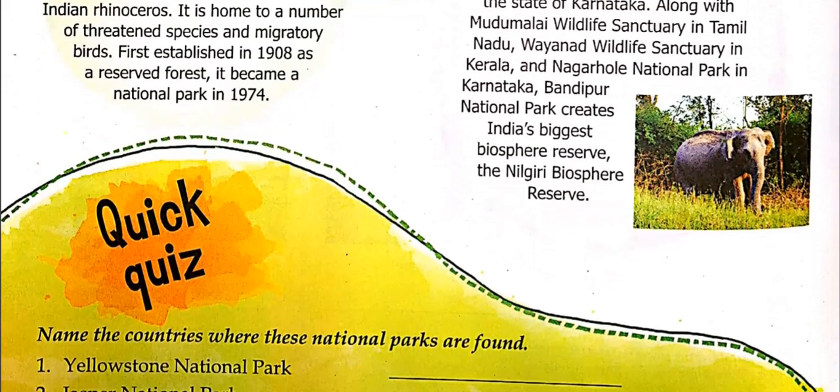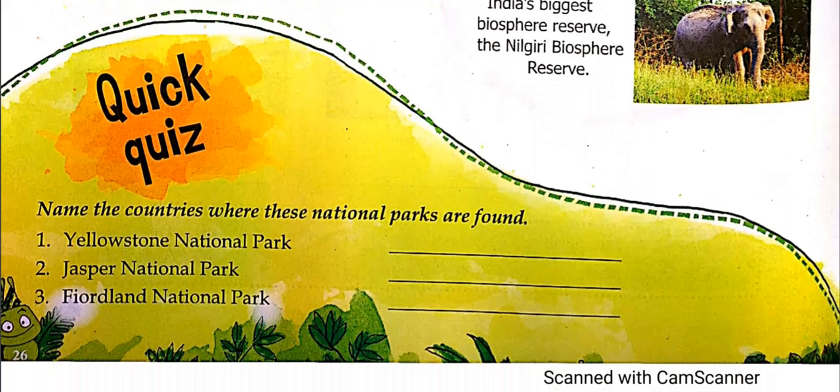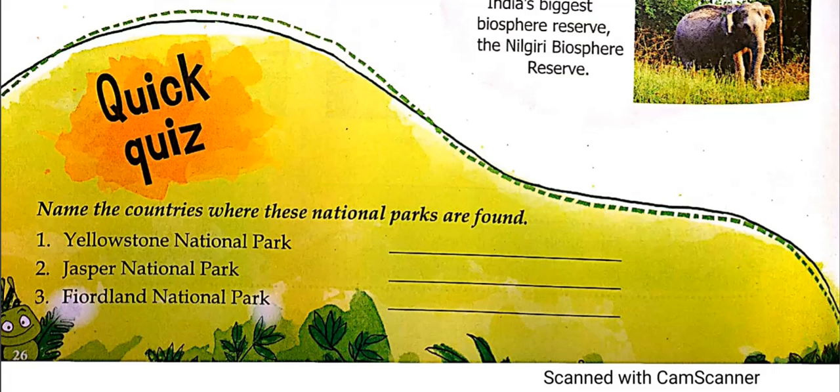Now the quick quiz: it has given you the names of three national parks and you have to find out the country where each of them is located. Let's move on to the last topic of the day, page number 27 — Making Life Easier.